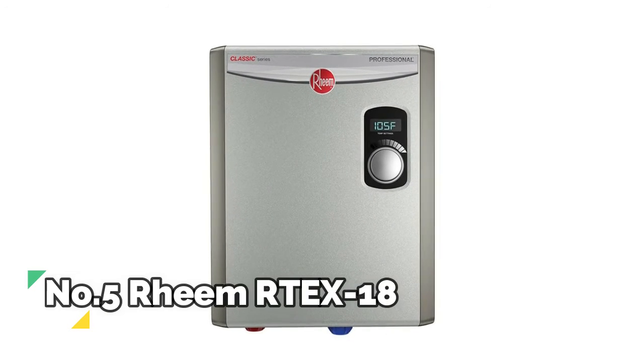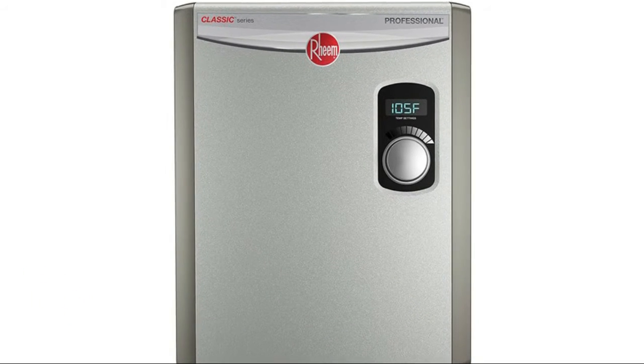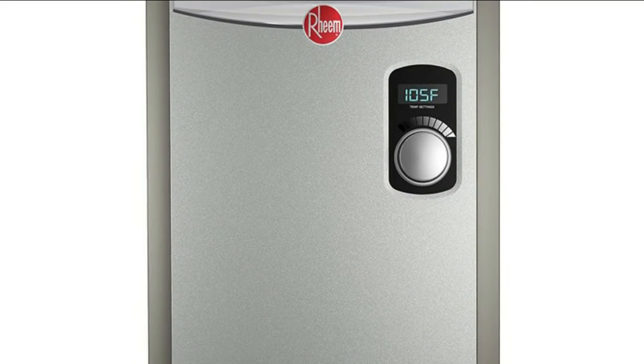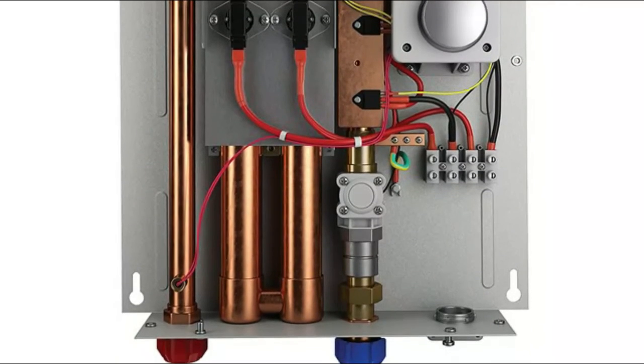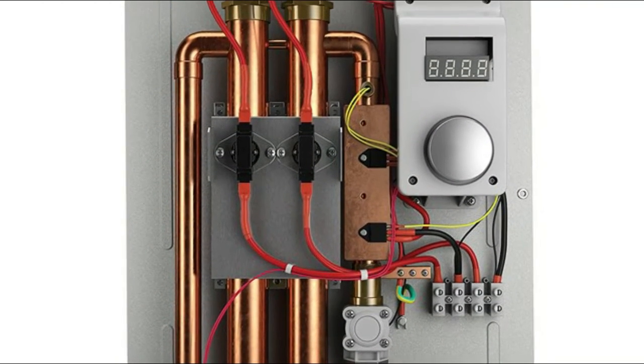Number 5: Rheem RTE X18. Durable copper immersion 2 heating elements, field serviceable. External digital thermostatic control with LED display, plus 1 degree accuracy. Most advanced self-modulation, adjusts power to meet hot water demand.